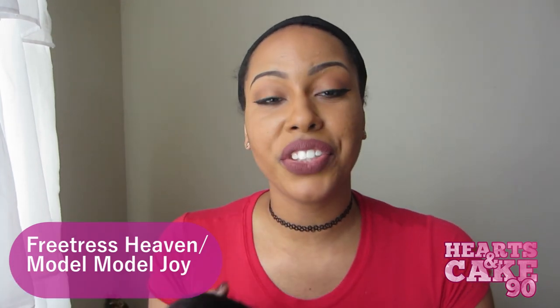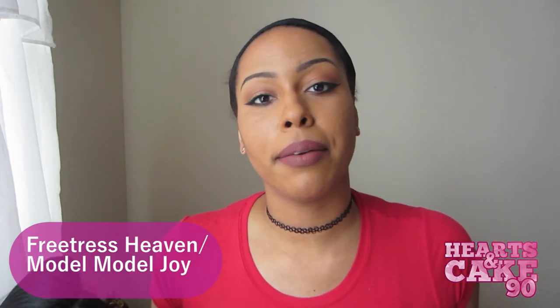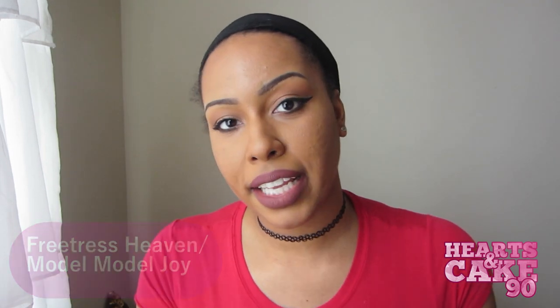One wig that is one of my favorites is Freetress Heaven. I'm going to mention Freetress Heaven and Model Model Joy together because they are the same wig. When I recorded the Model Model Joy video and said they're the same wig, people still asked me if I have a preference — I don't, they're the same wig in my opinion. I've been wearing Freetress Heaven a lot more just because I have it in number two and it's more of an everyday look. I've worn it to school for like two weeks straight.